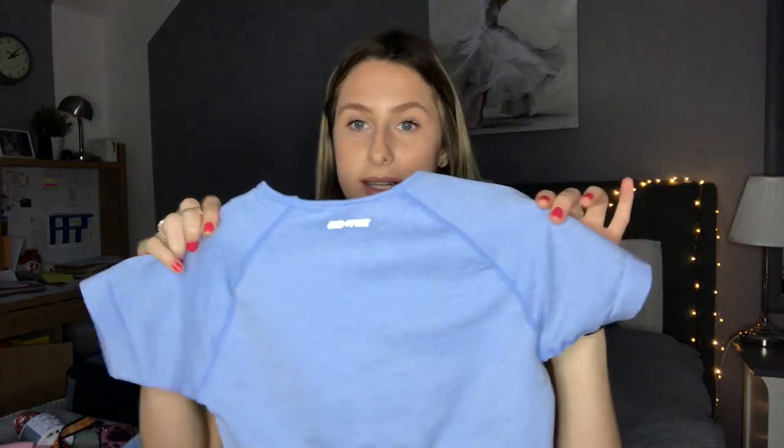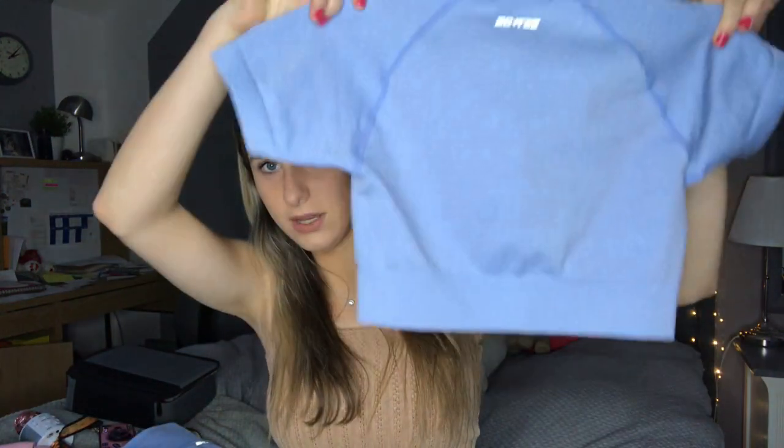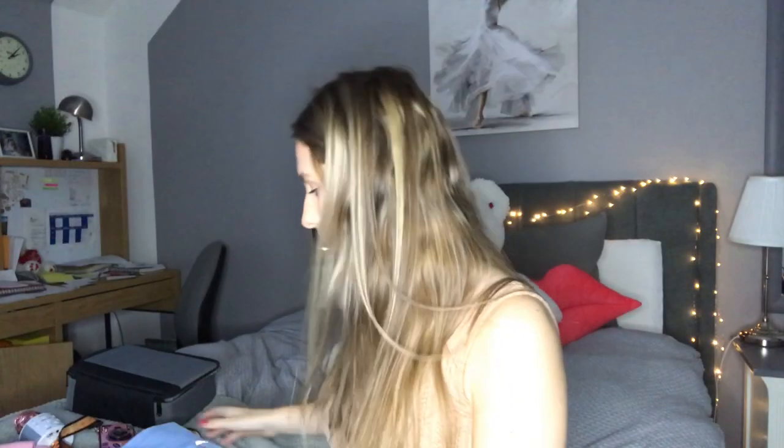Next, I'm absolutely in love with these — they're inside out right now because I wore them yesterday. It's a bone-coloured co-ord set: fitness shorts along with a matching top. The top is like a little crop thing you can wear with the shorts and it looks super cute.